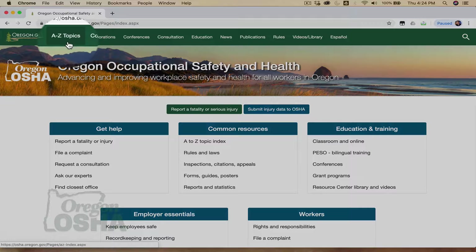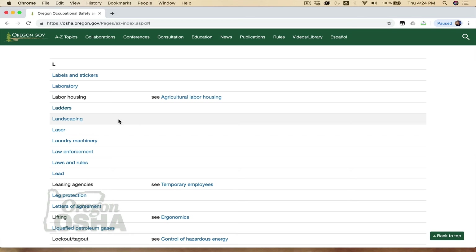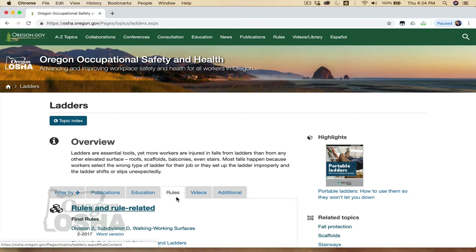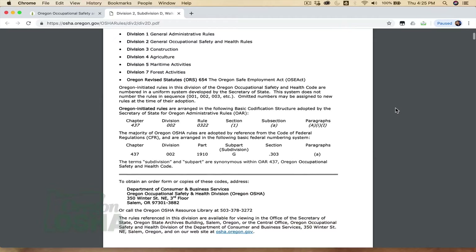Once the page loads, click on A to Z Topics in the top left corner. From there, select L, select Ladders, then select Rules. Ladder use in general industry is covered in Oregon OSHA's Division II, Subdivision D, titled Walking Working Surfaces. The term general industry refers to all industries not engaged in agriculture, construction, maritime, and forestry activities.